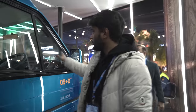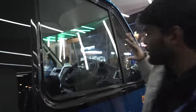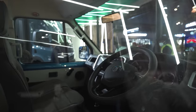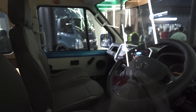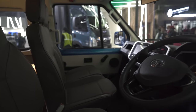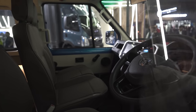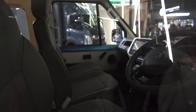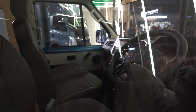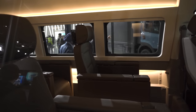Now let me show you the driver side. It follows the same philosophy — the same multifunctional steering wheel, which is very good. You can see how big the dashboard is, with an entertainment system and everything. You also have your speed readout, and three people can sit in front alongside the driver. There is a gear shifter there as well.